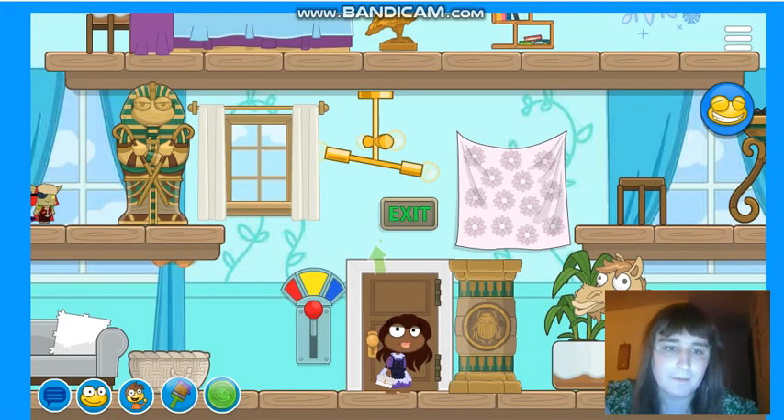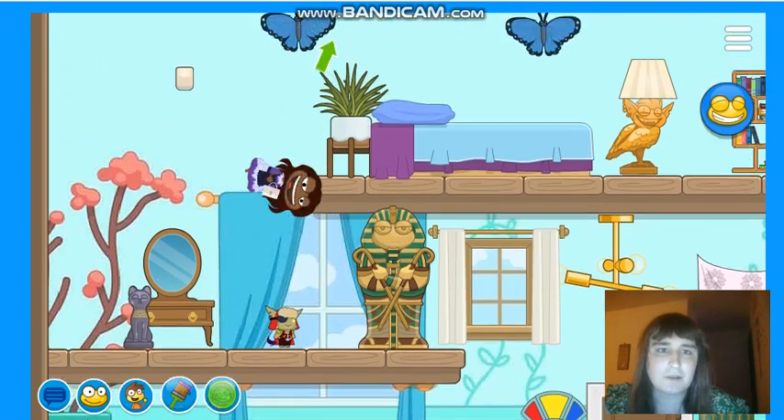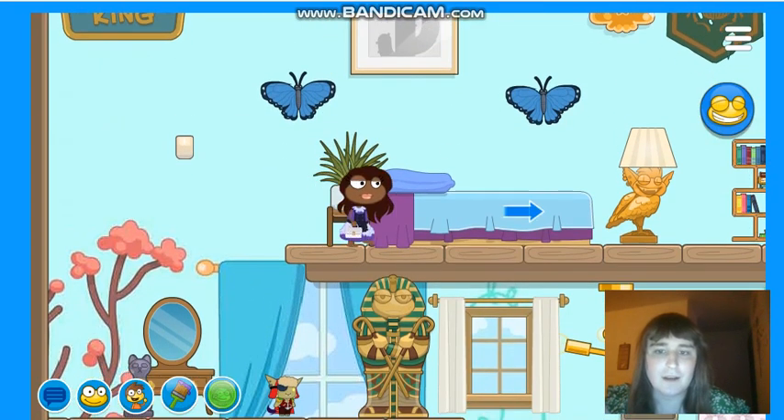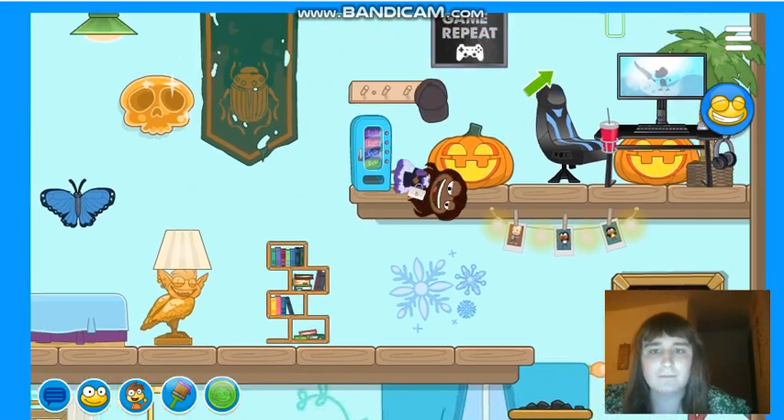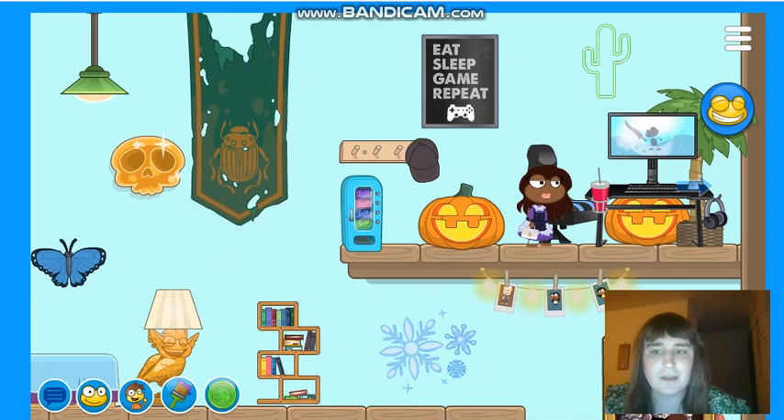Hello, everybody. Welcome to my Poptropica house. This is just a little tour of my special house that I made myself. Excuse my face, I don't have any makeup on, so sorry if you look bad.